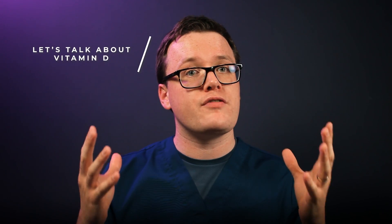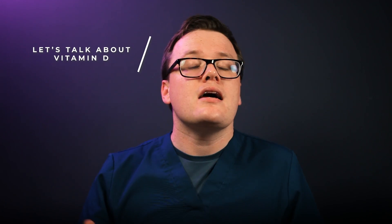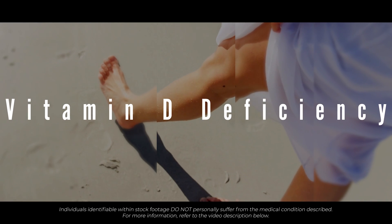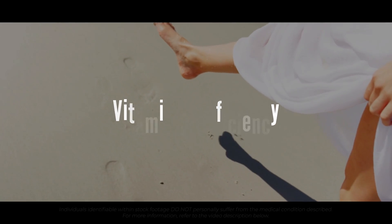So, if you want to learn more about Vitamin D, the symptoms of deficiency and how we replace it, keep watching. My name is Dr Hart Pinto and in this series we will review all areas of nutrition, helping you become a happier, healthier you.